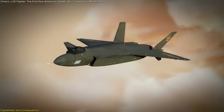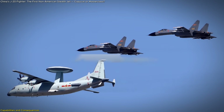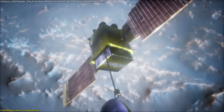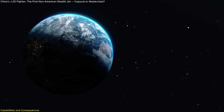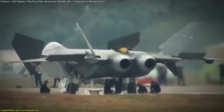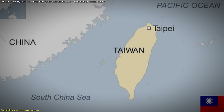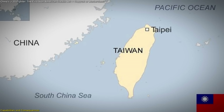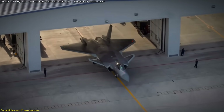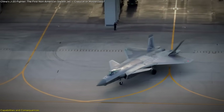More than that, the J-20 is just one part of a rapidly expanding ecosystem. China is pairing its fighters with advanced AWACS aircraft, long-range radar systems, and space-based surveillance to create a layered, networked approach to regional air dominance. In practical terms, this means the J-20 isn't just a standalone threat — it's a node in a broader machine designed to deny air access to rivals, especially in the South China Sea and near Taiwan. And unlike the F-22, which was capped at 187 units, China's J-20 production appears to be accelerating, unburdened by export restrictions or international transparency.